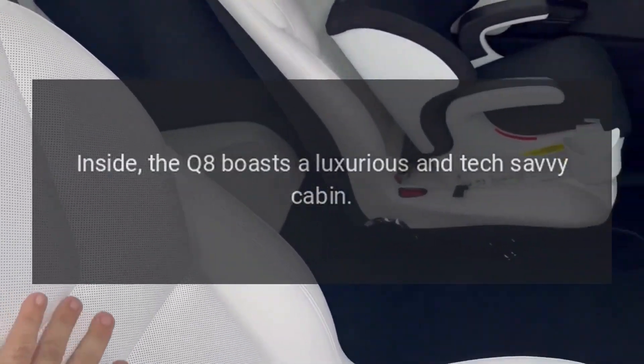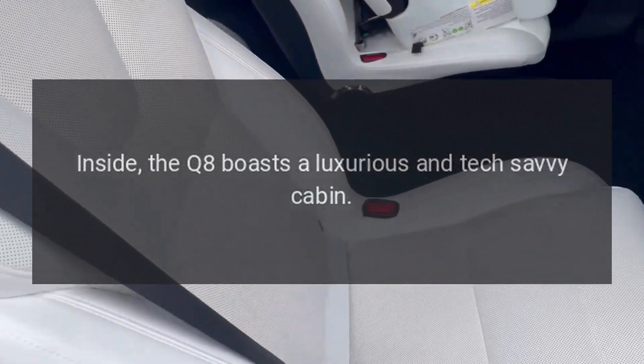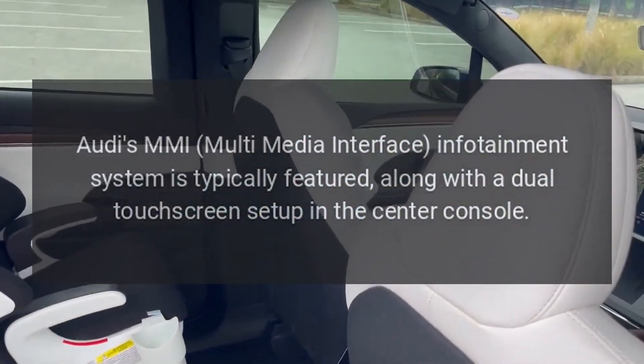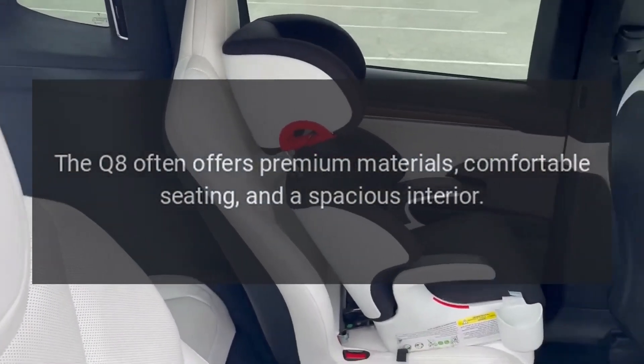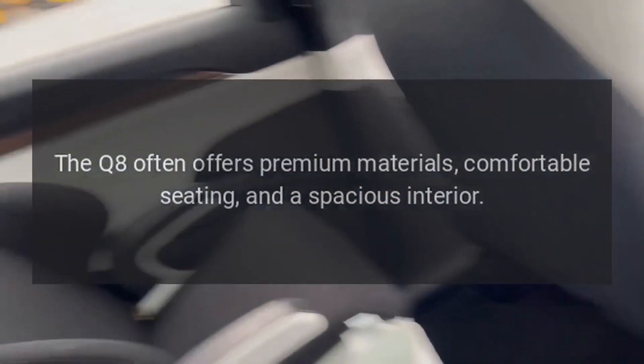Interior. Inside, the Q8 boasts a luxurious and tech-savvy cabin. Audi's MMI multimedia interface infotainment system is typically featured, along with a dual touchscreen setup in the center console. The Q8 often offers premium materials, comfortable seating, and a spacious interior.